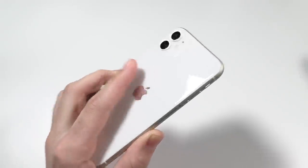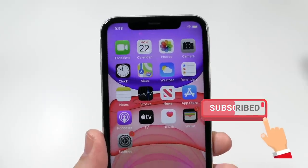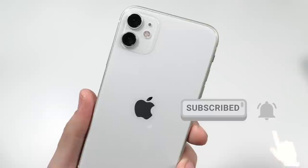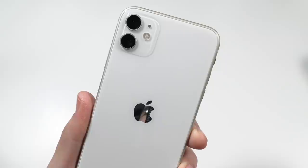So what is up guys? Nick here helping you to master your technology. In this episode I'm going to tell you why you should buy the iPhone 11 over other iPhones — stick around to the end because my top reason is definitely one you might want to consider if you're thinking about buying the iPhone 11.